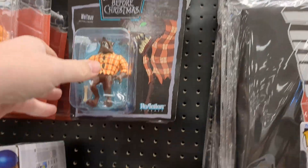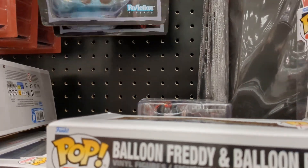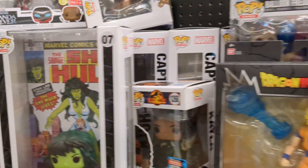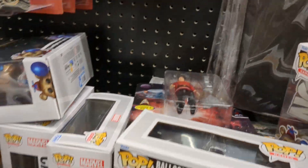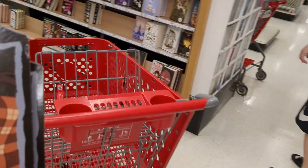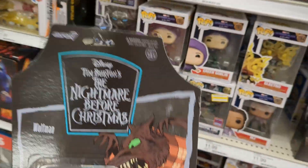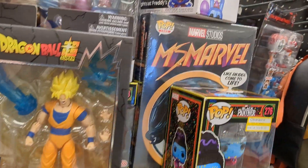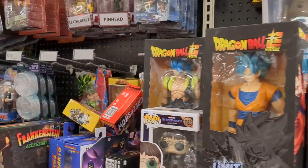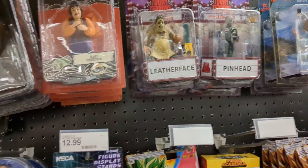I don't have this wave yet. Picard up there. They're actually kind of banged up, so I will wait — I'll order them from Super 7. Leatherface. Pinhead.